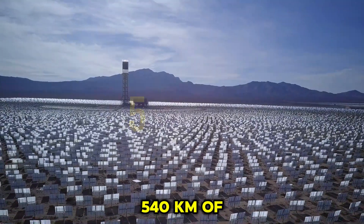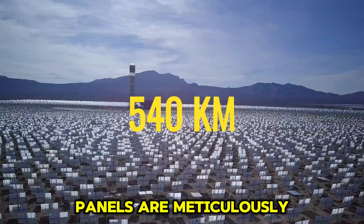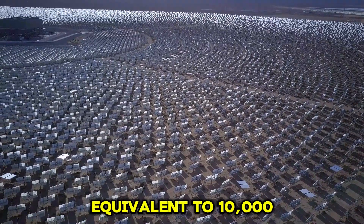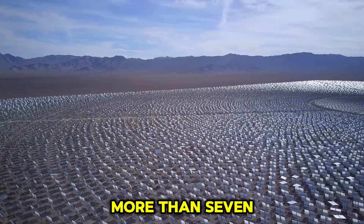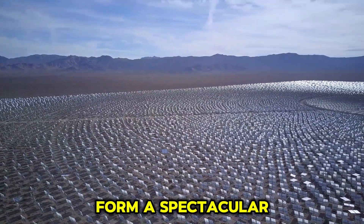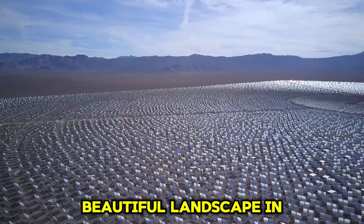In this park, 540 kilometers of solar photovoltaic panels are meticulously arranged, covering an area equivalent to 10,000 football fields. Viewed from high above, more than 7 million solar panels form a spectacular blue sea and create a beautiful landscape in the desert.